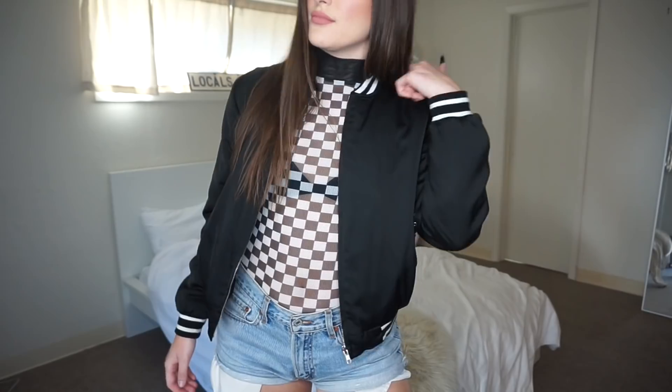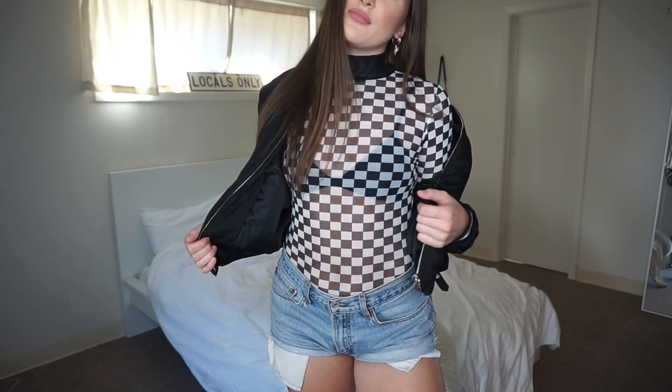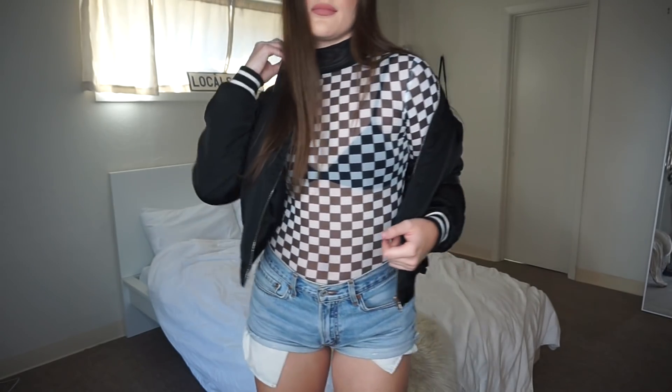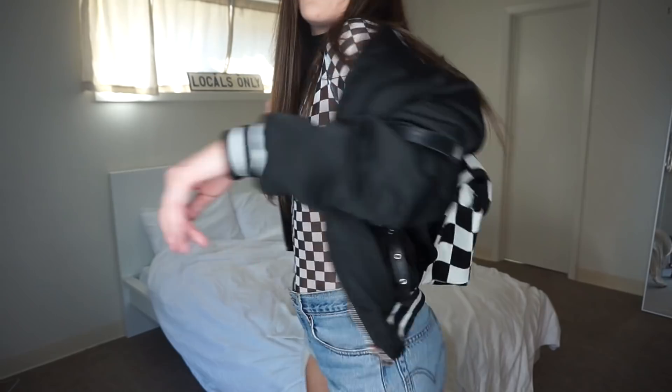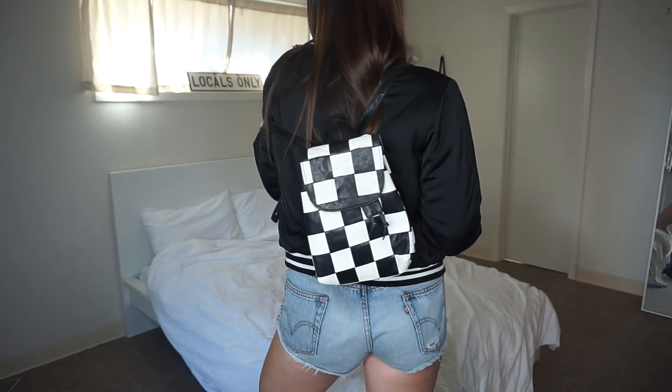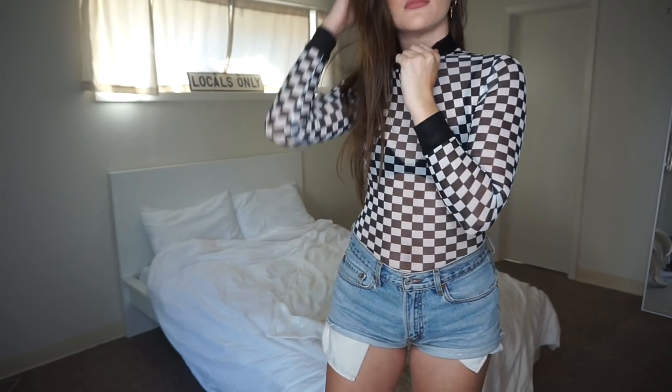For the next outfit I have this super sick checkerboard bodysuit that's also from I am Gia the label. I styled it pretty plainly because obviously the bodysuit is overpowering, so I put that on with a black bomber from Brandy Melville — it's super old, I don't think they sell it anymore. I have on Levi shorts and just the checkerboard backpack.